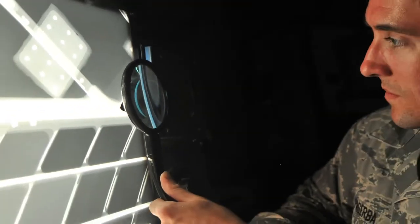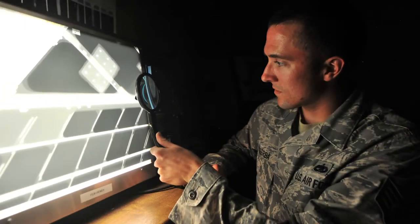In this photo, an 86th Maintenance Squadron NCO views a radiographic image on an aircraft internal structure.